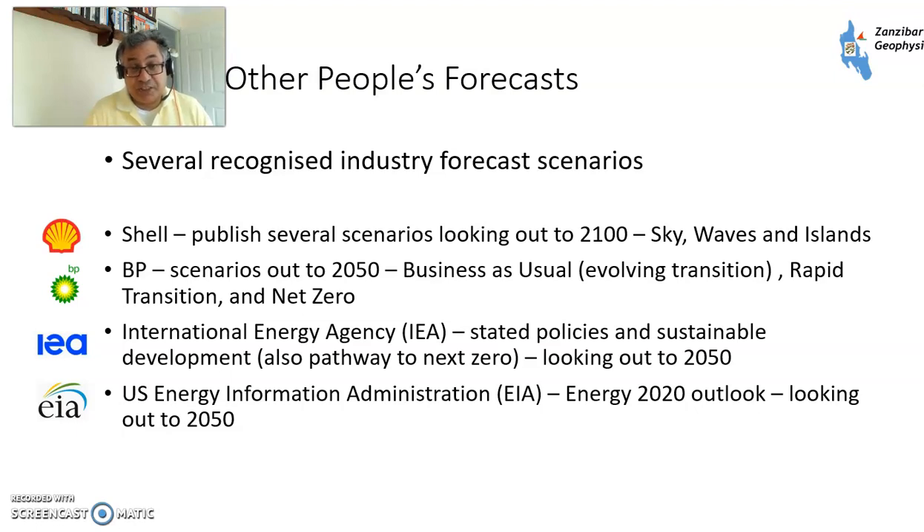The International Energy Agency, based in Paris, has two main scenarios: Stated Policies, which is effectively Evolving Transition or Business as Usual, and Sustainable Development, which is more similar to the Rapid Transition situation. They've also published a Pathway to Net Zero, which is a what-would-it-take-to-get-there scenario, again looking out to 2050 rather than 2100. The United States Energy Information Agency, EIA, published the Energy Outlook at the tail end of last year, also looking out to 2050.